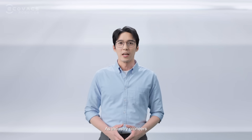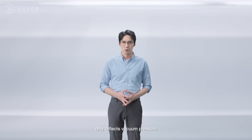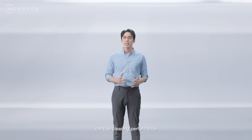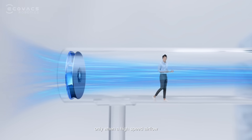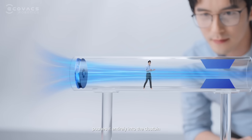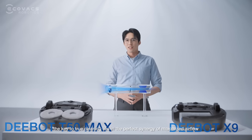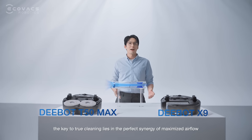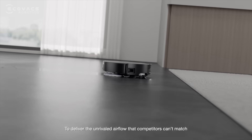As industry pioneers, Ecovacs knows that a high Pascal only reflects vacuum pressure, not true cleaning performance. Dust is truly removed only when a high-speed airflow pushes it entirely into the dustbin. In other words, the key to true cleaning lies in the perfect synergy of maximized airflow and hypersuction power.